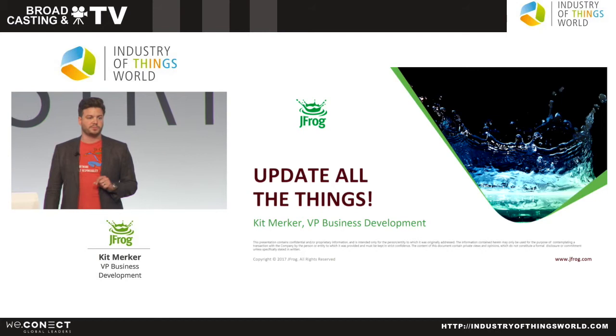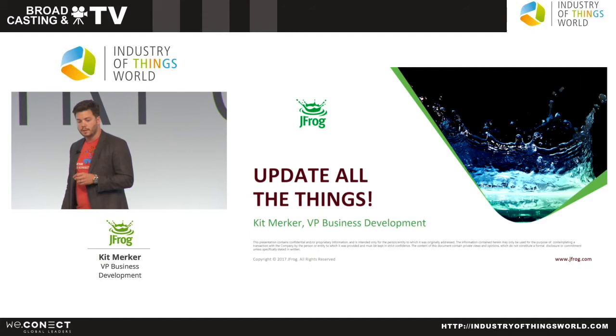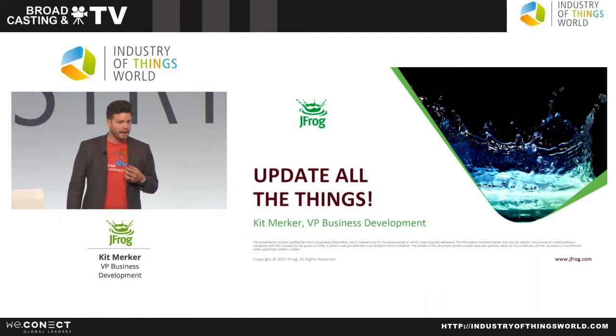This is the idea I want to share with you today. My name is Kit Merker. I'm a Vice President of Business Development at JFrog, and I've kind of made it my career's work to make software updates better.